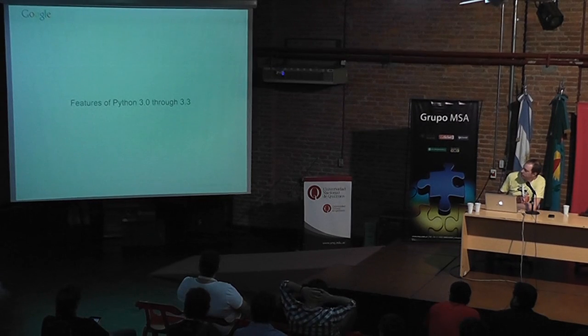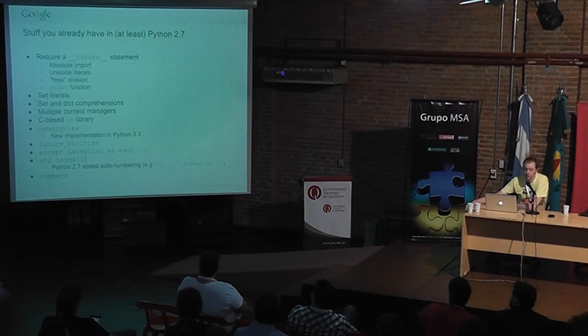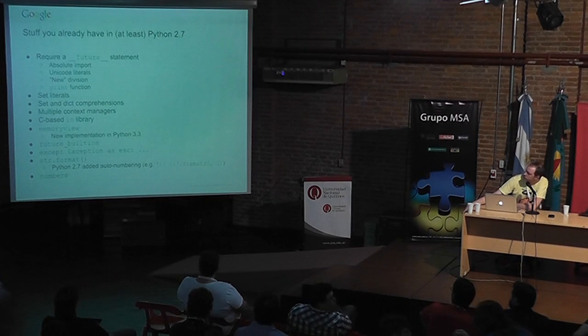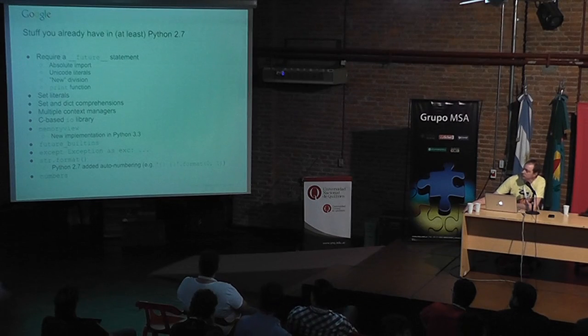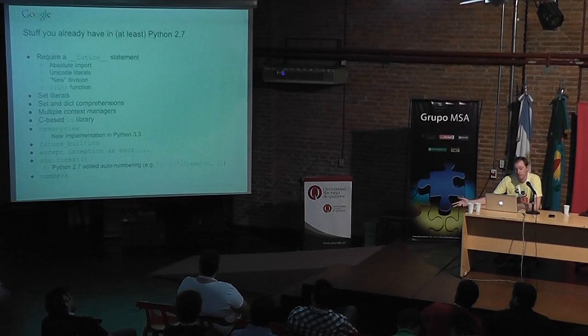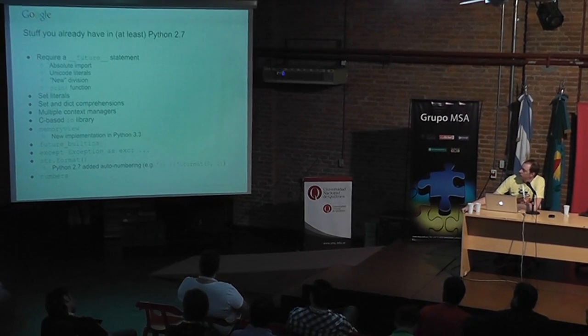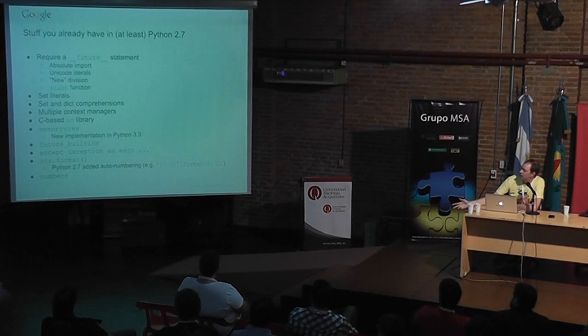I'll start with features. There's a bunch of stuff we've had since Python 2.7, if not 2.6, that came out of the development of Python 3. There are various things that require a future statement, such as absolute import, Unicode literals, and new division — if you divide an int by int, such as 3 divided by 2, you get back 1.5 instead of just 1. The print is a function instead of a statement, which is really nice. We also have set literals, set and dict comprehensions, and context managers on the same line without having to use contextlib.nested.